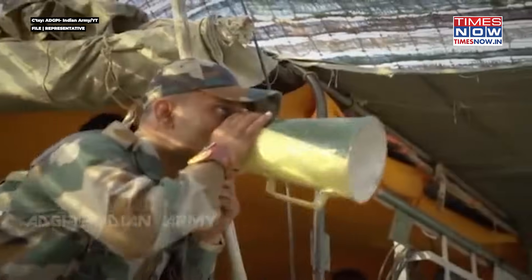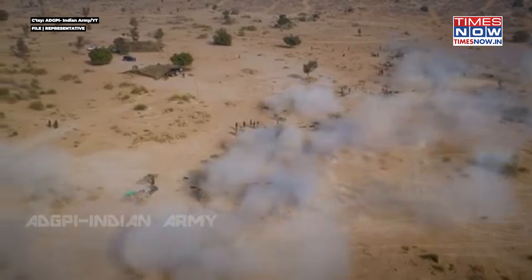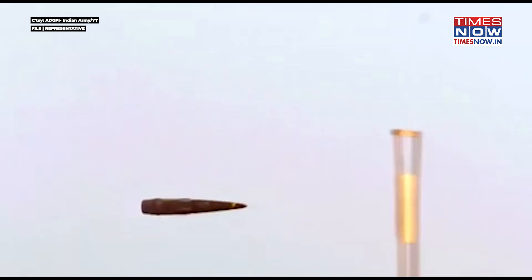Number four! Fire! Upgrades have given Dhanush an extended range from 27 kilometers to 38 kilometers. Electronic upgrades provide pinpoint accuracy, faster laying speeds, and target acquisition.